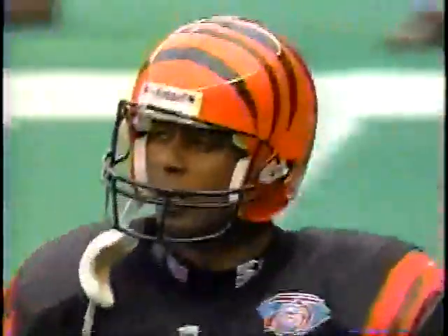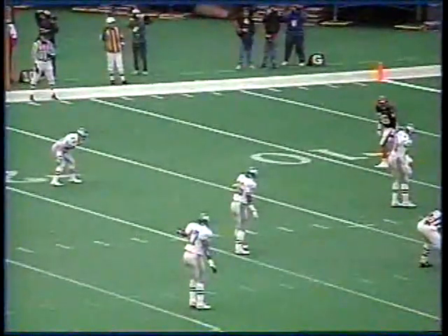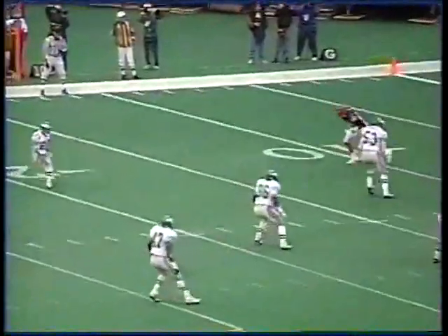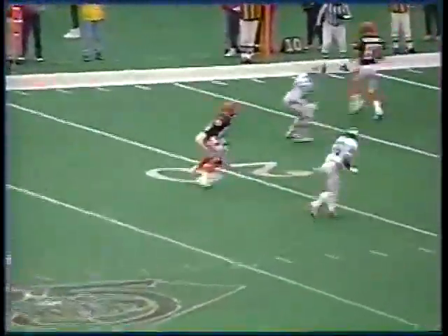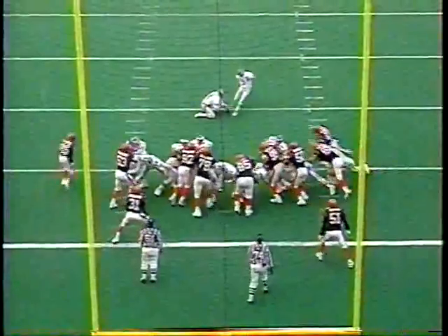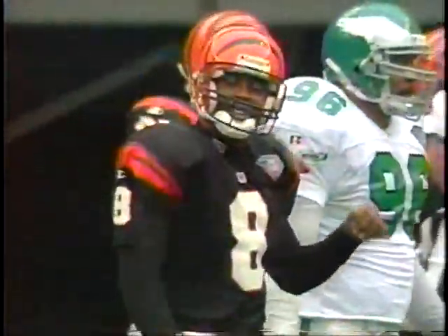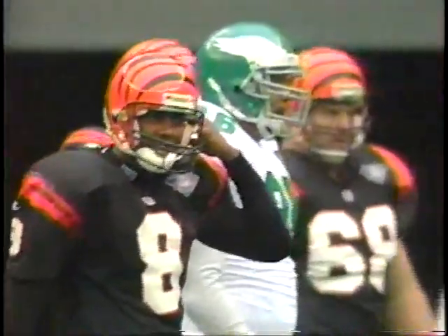Not only his first touchdown, but his fourth interception of the season. You see Blake looking up at the screen. He kind of drops back, sees Darnay Scott, and all of a sudden he makes a nice break for the ball, goes down but gets up and gets six points after picking that one off. Blake has had three interceptions thrown his last seven passing attempts. Zordich, his third career touchdown. Blake and the Bengals in big-time trouble.